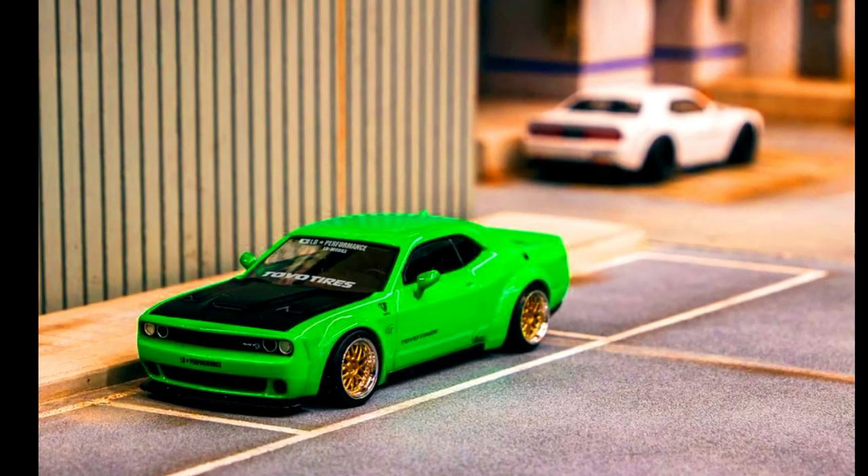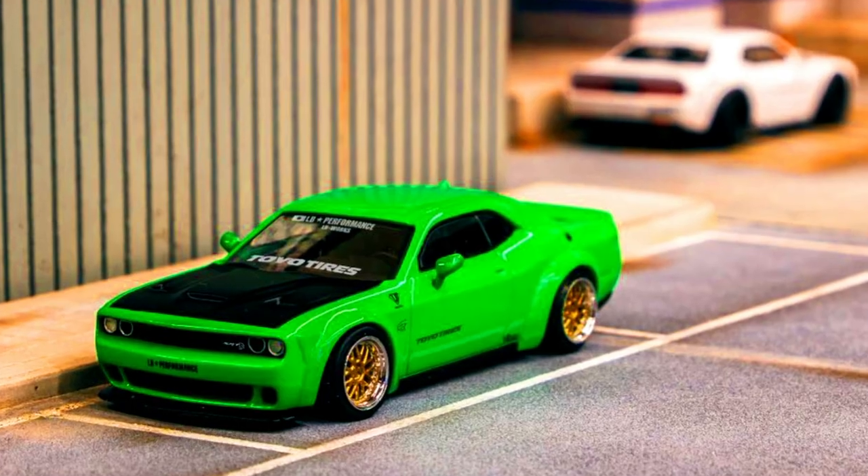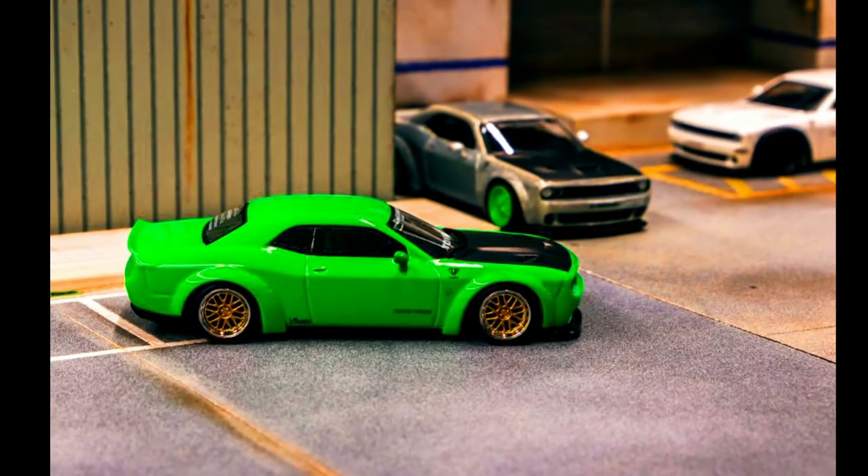An LP Works Dodge Challenger SRT Hellcat in a collaboration with Toyo Tires. Pre-order has been started.